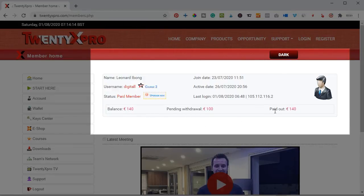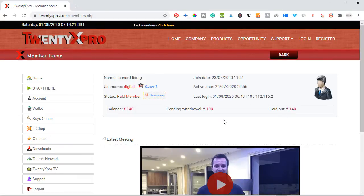I have already been paid 140 euro to my Luno account. So let me jump into the slides and explain to you what 20x Pro is all about and how you too can start earning from this platform.